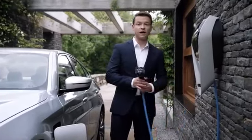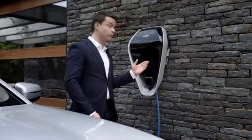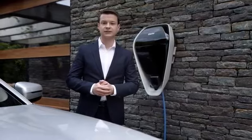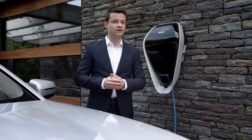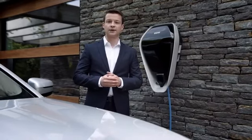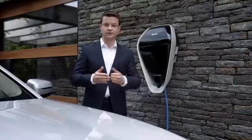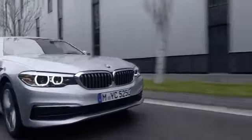The battery control mode helps you save battery energy for later usage, for example when you are driving on a motorway and you plan to enter an urban region later on. The BMW 5 Series i-Performance is a plug-in hybrid. This means that you can not only charge the battery while driving, but also via the power supply.